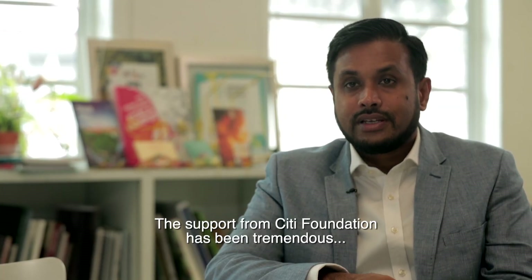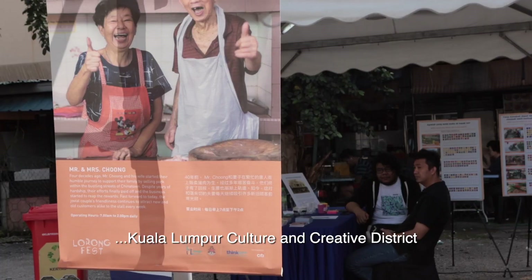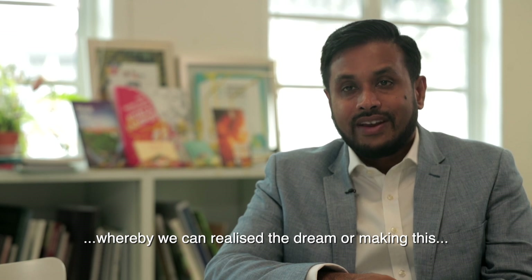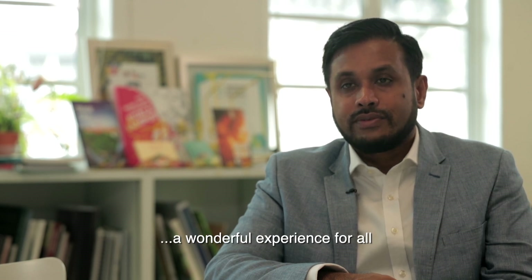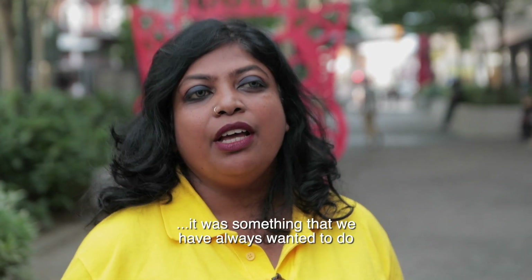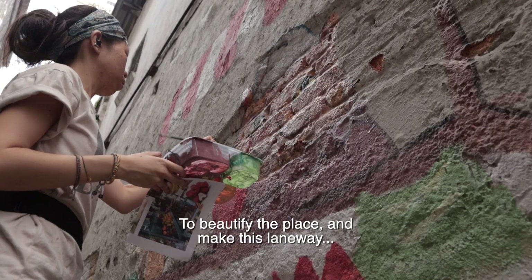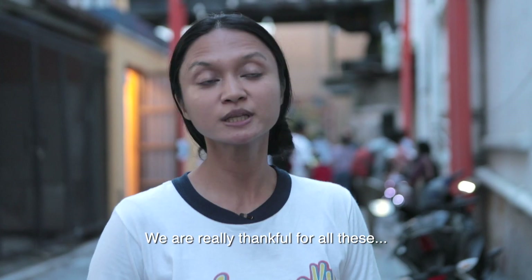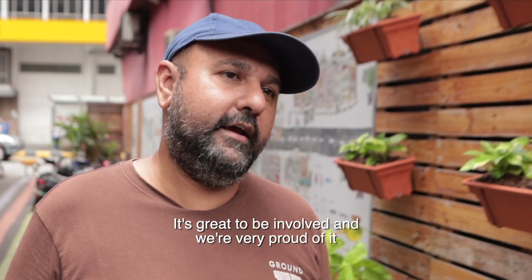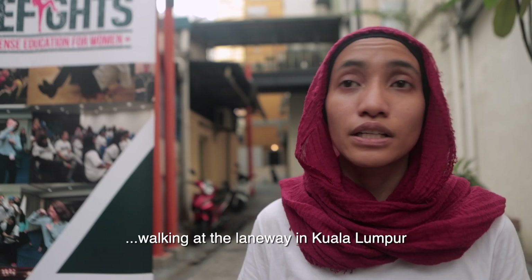The support from City Foundation has been tremendous, both in terms of materials as well as their time and effort. Today the programme has scaled to become part of the Kuala Lumpur Cultural Creative District. We hope that support will continue so we can realise the dream of making this a wonderful space for all. We are very thankful for the opportunity to beautify this laneway and make it a happier, safer place, and we hope more women feel safer walking in the laneways of Kuala Lumpur.